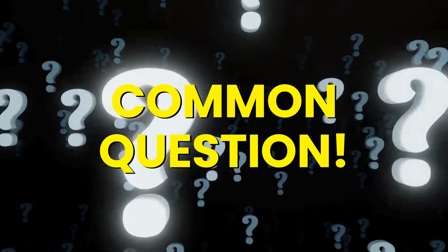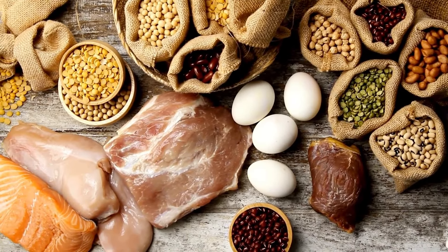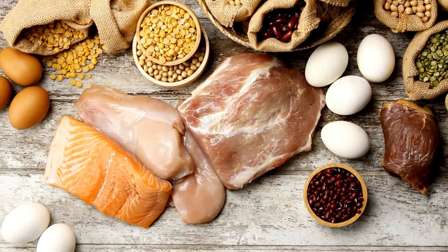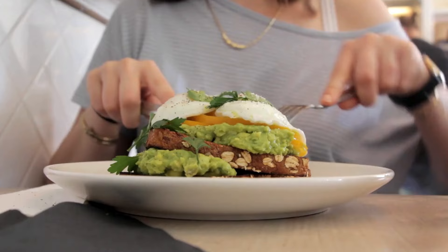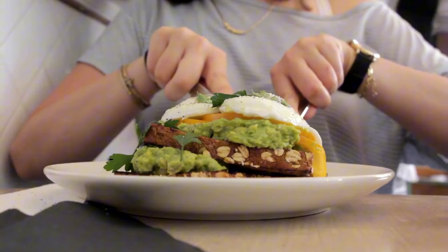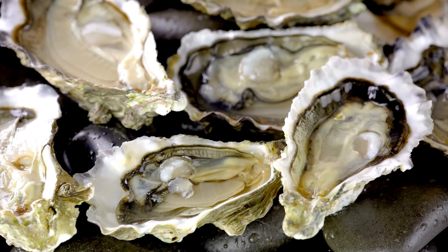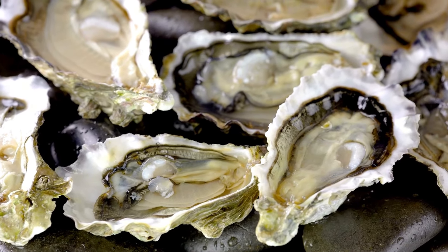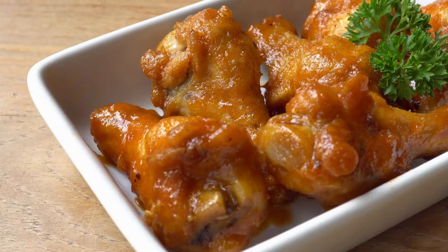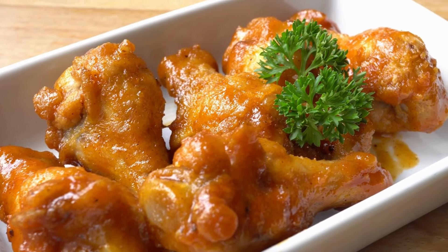A common question is whether it's better to get collagen from food or supplements. Ideally, getting collagen from food is the best option because it comes with additional nutrients your body needs. However, if you're short on time or not a fan of these foods, supplements can be a convenient alternative. Just remember to incorporate some of the foods we've discussed to maximize the benefits.